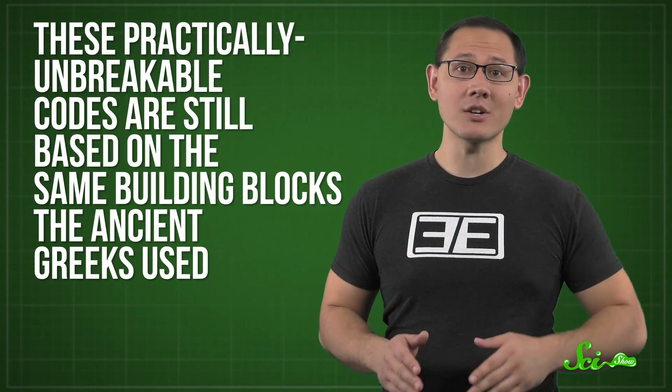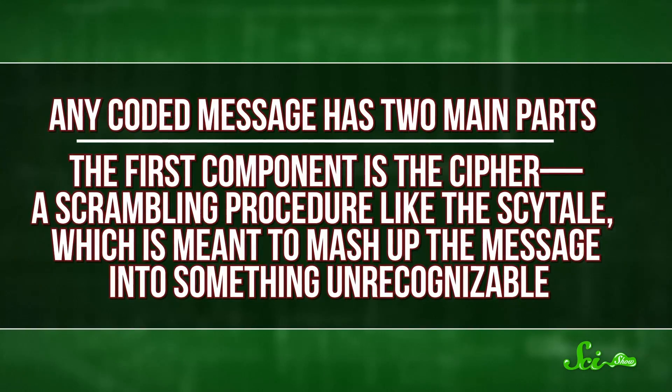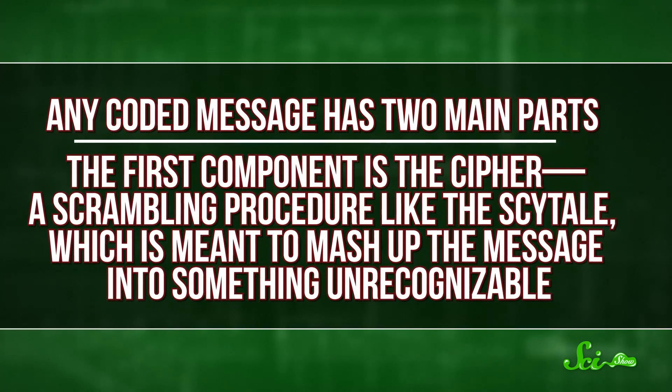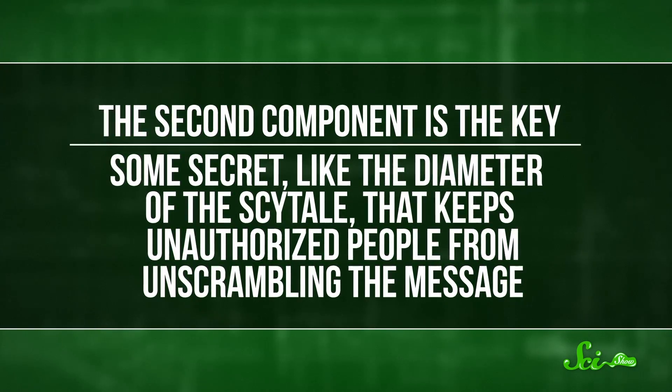The weird thing is, though, that these practically unbreakable codes are still based on the same building blocks the ancient Greeks used, with just a couple of twists. Any coded message has two main parts. The first component is the cipher, a scrambling procedure like the skytale, meant to mash up messages into something unrecognizable. The second component is the key — some secret, like the diameter of the skytale, that keeps unauthorized people from unscrambling the message.